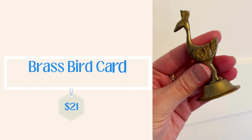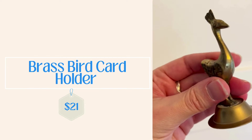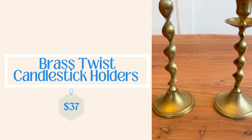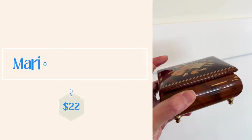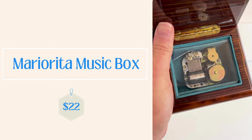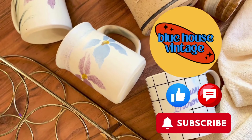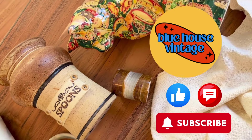For the final part of the video, I'm going to go over what has recently sold in the online shop — starting with this brass bird card holder for $21 on Etsy, the brass twist candlestick holders as a set of two for $37 on Etsy, and this beautiful Italian music box which also sold on Etsy for $22. That's it for today — I hope you guys enjoyed the video, please subscribe to the channel, comment, give the video a thumbs up, and we will see you in the next one!